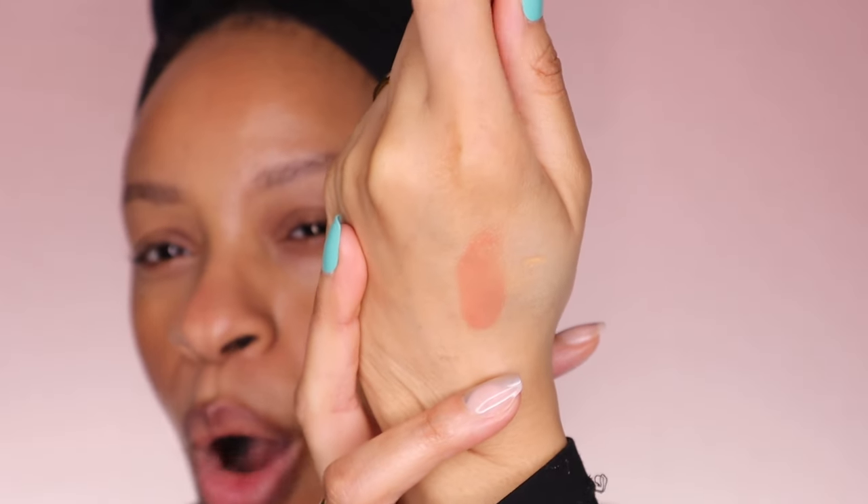This is a dupe for the Tarte Maracuja Juicy Lips, right down to the texture — the texture is exactly like those. I have two of them; one I took to Vegas and used quite a bit, but they're still just too sticky for me. The moment I put this on my hand and blended it out I got that vibe. But if you like those or you're interested in them and looking for a cheaper version, this probably would work. The shade I got is Toasted — it's very similar to the Tarte shade called Ginger.